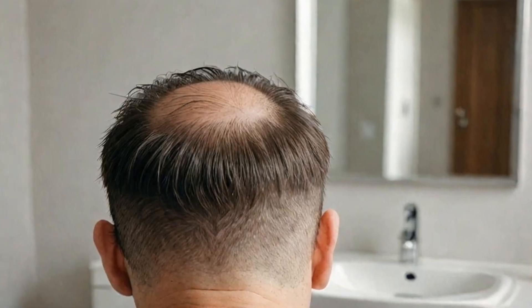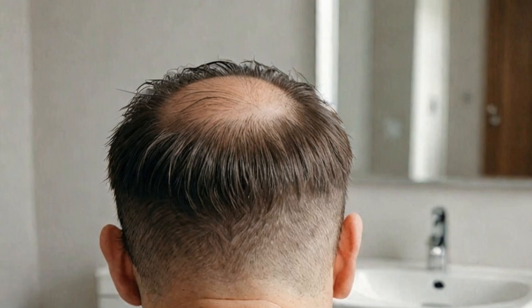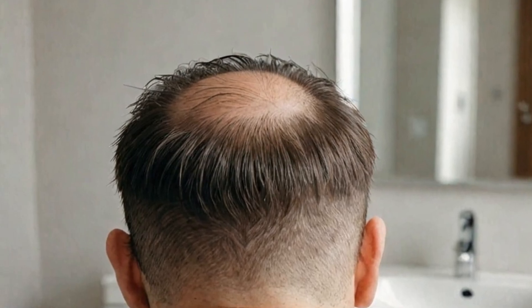Struggling with sudden hair loss and patchy bald spots? You're not alone. Alopecia areata affects millions worldwide, but there's hope. Imagine regrowing your hair naturally and regaining your confidence without harsh chemicals. Intrigued? Stay tuned!